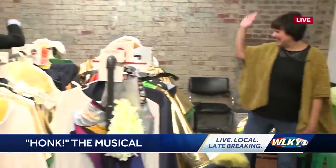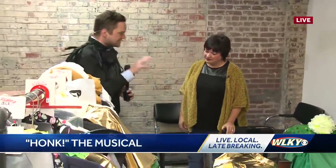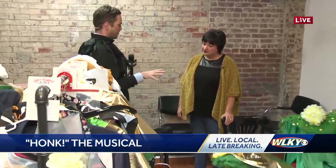Joining us once again is Beth Hall. Beth, we've picked out some elements, but before we show it off, what are some of the key things to know about the costumes for Honk?